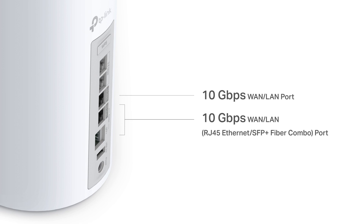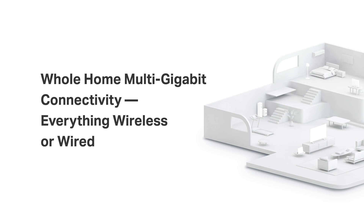Additionally, it is also equipped with 2.5 gigabits per second Ethernet ports, providing more flexibility for your wired connections. With all of this, we have whole-home multi-gigabit connectivity, both wireless and wired.